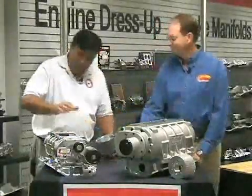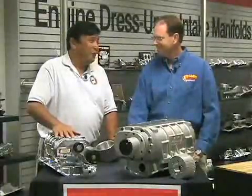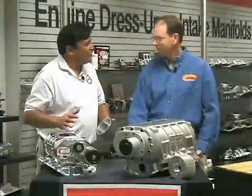Welcome, Shane. How are you doing, Chuck? Real good. Now, I've had blowers before and I know what a powerful addition they are, but a lot goes into deciding which one is right for your particular application. Take us through that.